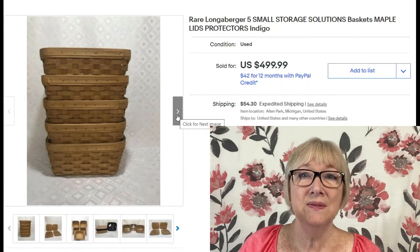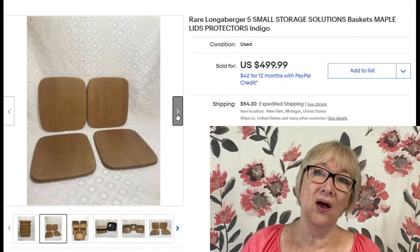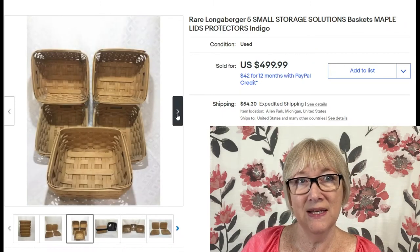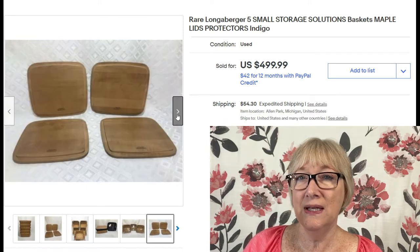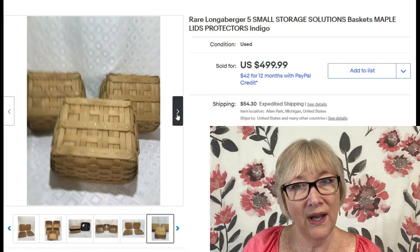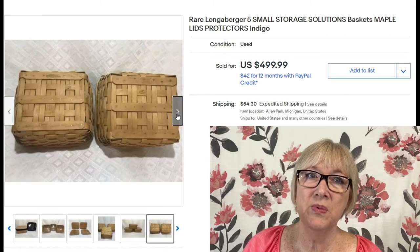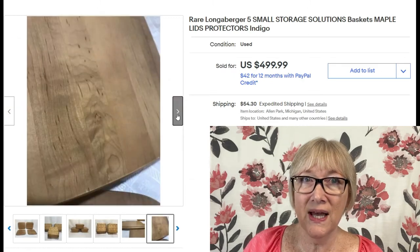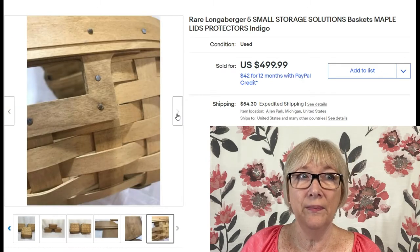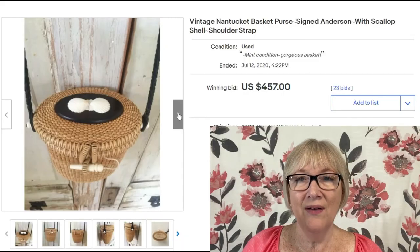Here are five small and apparently rare Longaberger storage baskets with lid protectors in an indigo style, sold for $499.99 plus $54 shipping. Longaberger is still selling well. Most people selling them at garage sales still want a lot of money, but if you can get a good deal, put them on eBay.